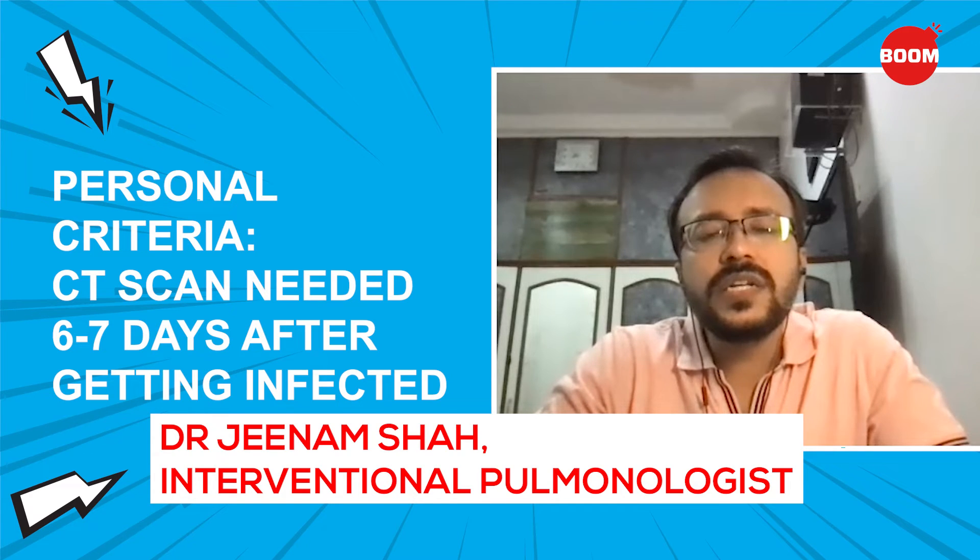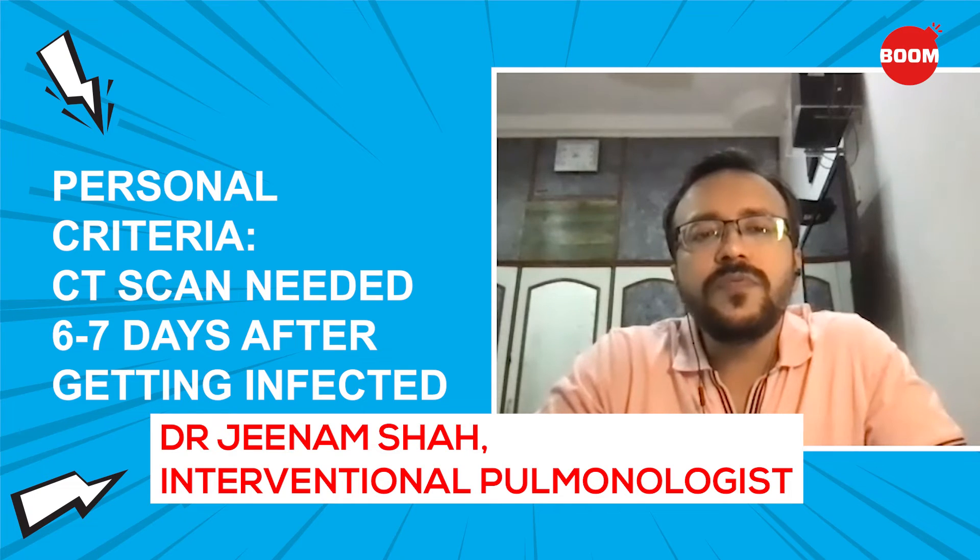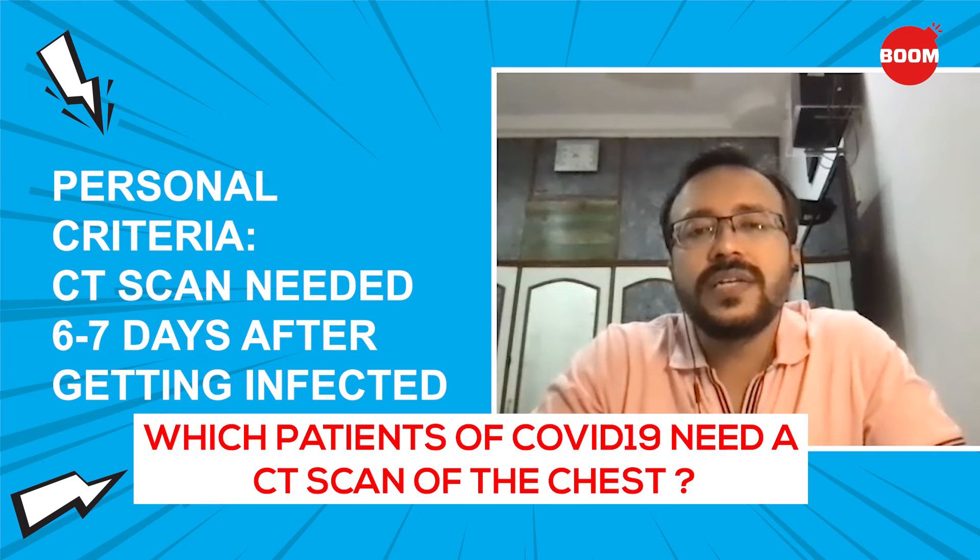If you do a CT scan in the first five days, it might show normal or very mild changes, and you might be fooled into thinking you have very mild COVID and don't need to be hospitalized — but that is not the case. The CT can start showing changes after day five or six. The ideal time would be around day seven or day eight, when you are suspecting whether the COVID is severe enough to warrant hospitalization.